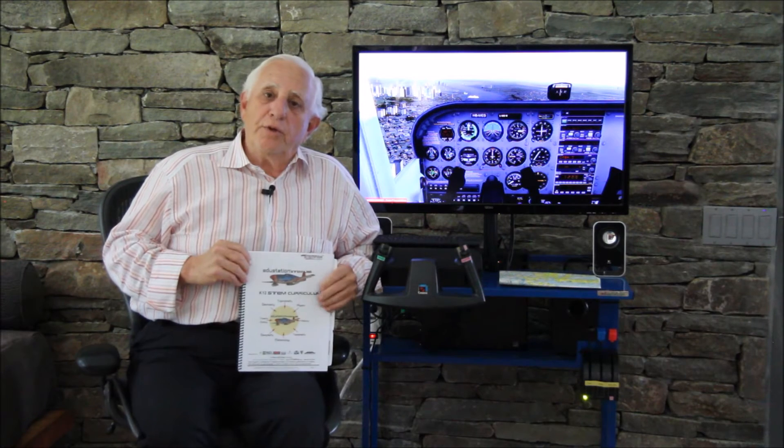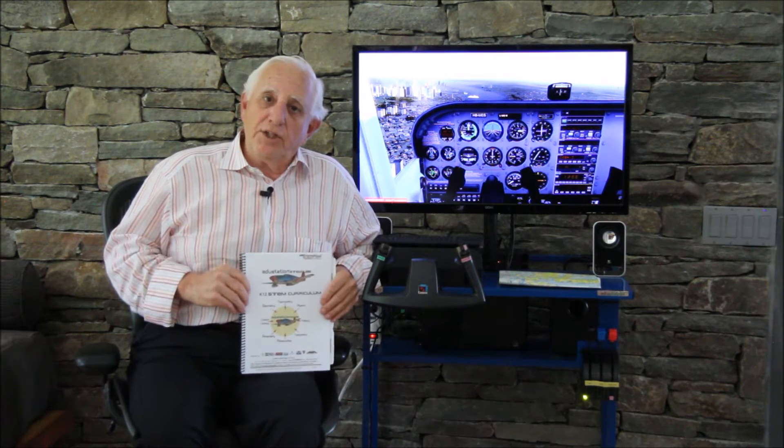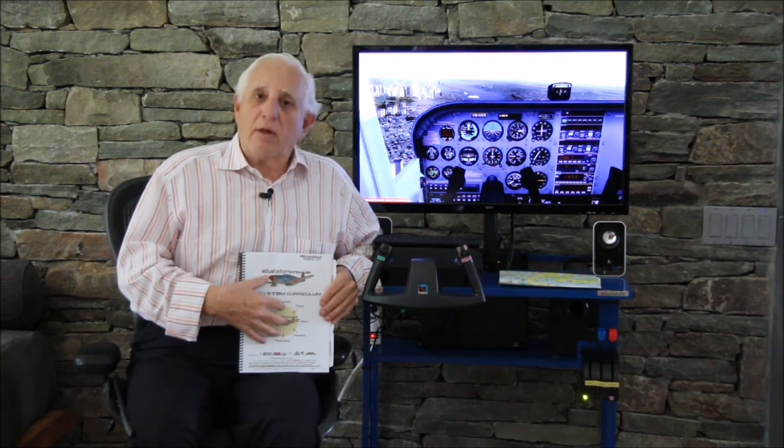I've assumed that you and your students have no prior aviation experience, and if you follow our curriculum and fly the tutored missions in the Flight Simulator, we'll teach you how to plan flights and we'll teach you how to fly.